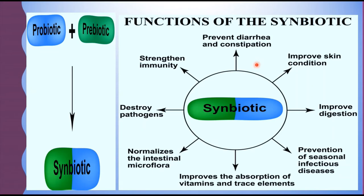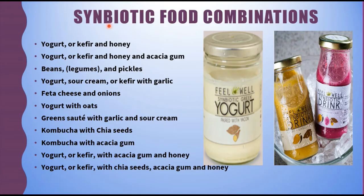The functions of synbiotic are the combination of functions of both probiotics and prebiotics. Moving to synbiotic food combinations, certain combinations you can prepare yourself: yogurt and honey, or kefir and honey — yogurt is a probiotic and honey is a prebiotic. Similarly, yogurt or kefir with honey and acacia gum, beans and pickles, yogurt or sour cream with garlic, feta cheese and onions, yogurt with oats, green salt with garlic and sour cream, kombucha with chia seeds, and kombucha with acacia gum.